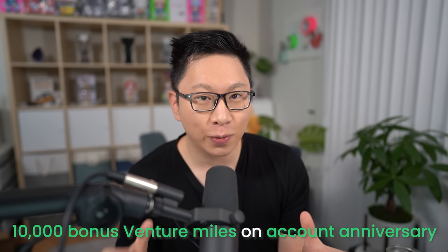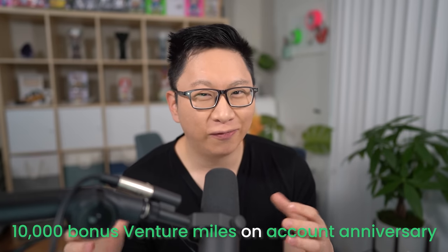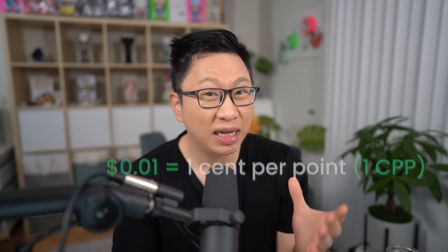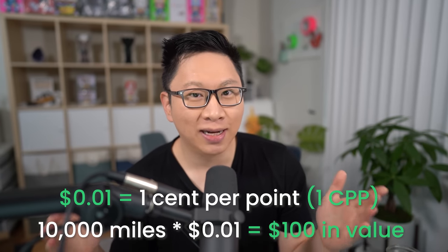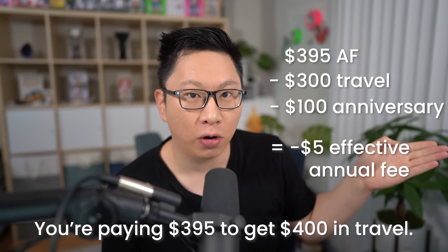On top of that, for every account anniversary you get 10,000 bonus miles with no spend requirement — just a virtue of you keeping the card. At a minimum, these miles are going to be worth one cent per point, so 10,000 times one cent is $100 in value. Doing the quick math again, you're effectively being paid $5 to keep the card.